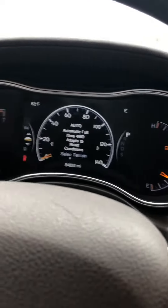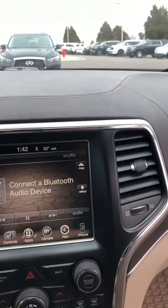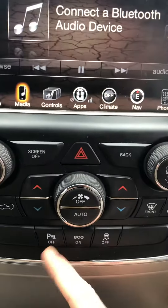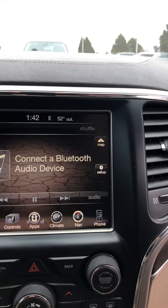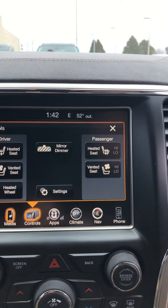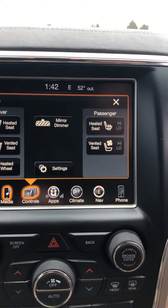This car does have 84,000 miles. You have your infotainment screen up here in the front, parking sensors that you can turn on and off, Bluetooth controls along with heated seats, a heated steering wheel — and this one actually has the ventilated seats as well.